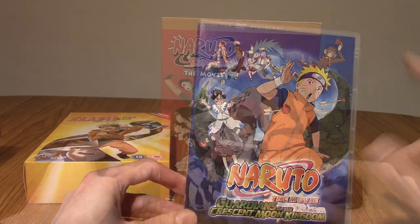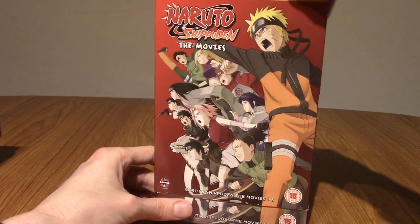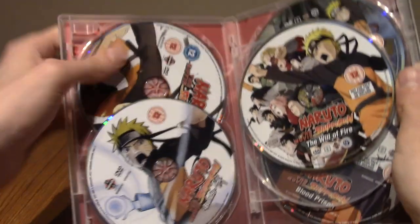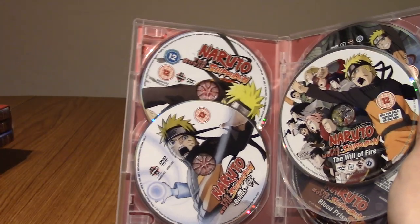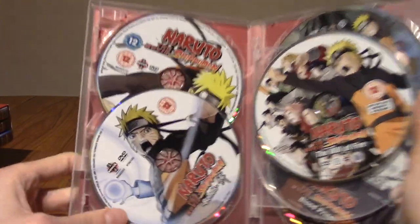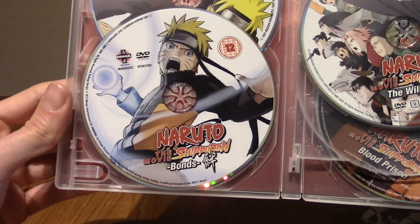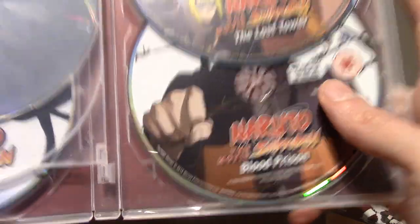Talking about the Naruto movies, I also have the Naruto Shippuden movie collection. This isn't every Shippuden movie, but this is the first five movies. The surprising thing is that it's all in one package, whereas the Naruto films were three separate DVDs. We have Shippuden the Movie, Bonds, The Will of Fire, The Lost Tower, and Blood Prison.